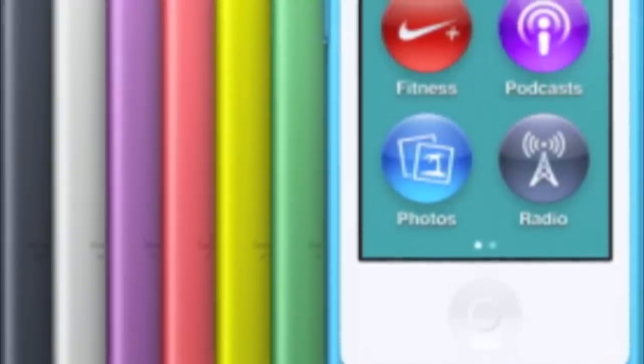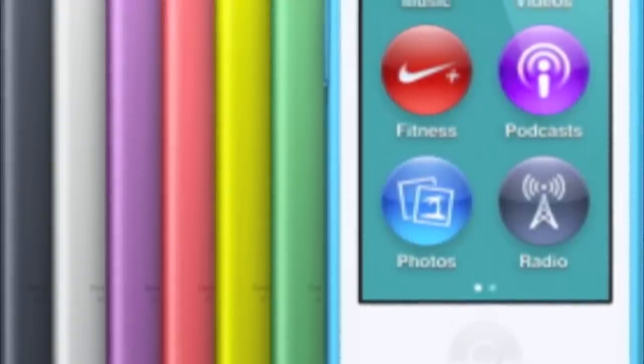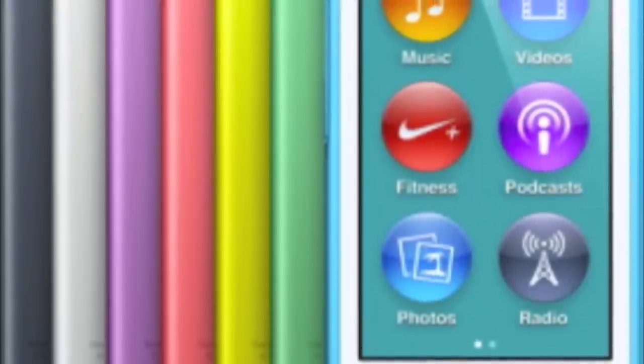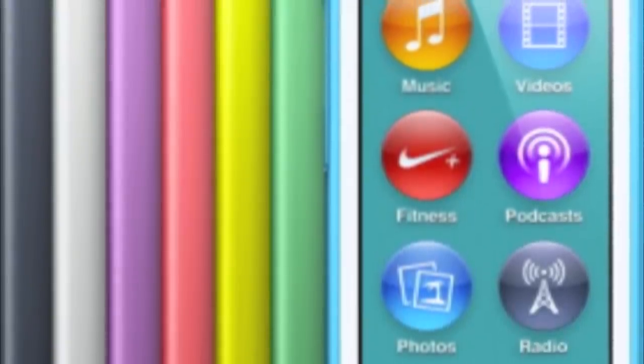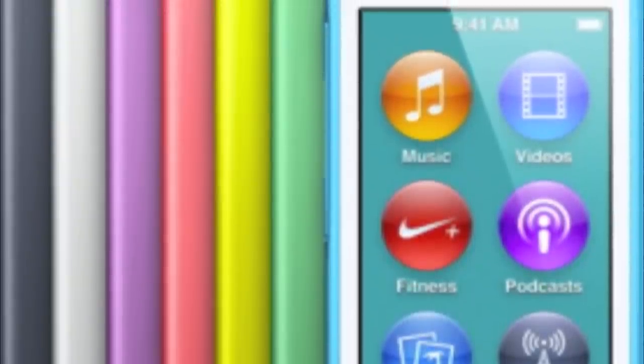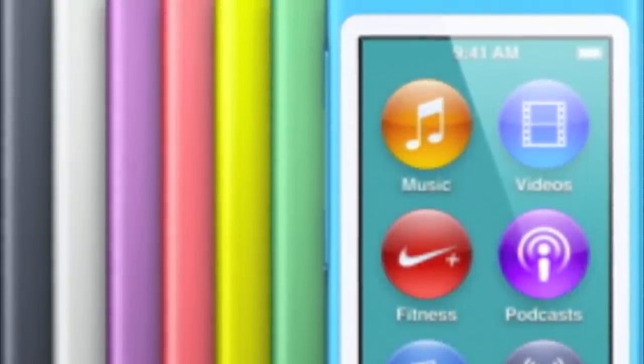Moving on to the iPod Nano, which will be available in October for $149. It has a slimmed down design at 5 millimeters, a display up to 2.5 inches in size — that's a big increase. A new FM tuner, support for Bluetooth headphones, and it comes in seven colors.